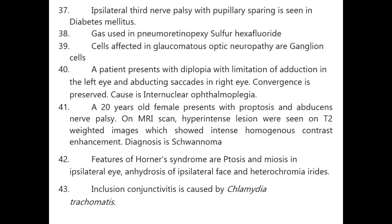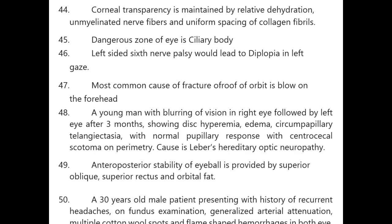Features of Horner's syndrome: ptosis and miosis in the ipsilateral eye, anhydrosis of the ipsilateral face, and heterochromia iridis. Inclusion conjunctivitis is caused by Chlamydia trachomatis.